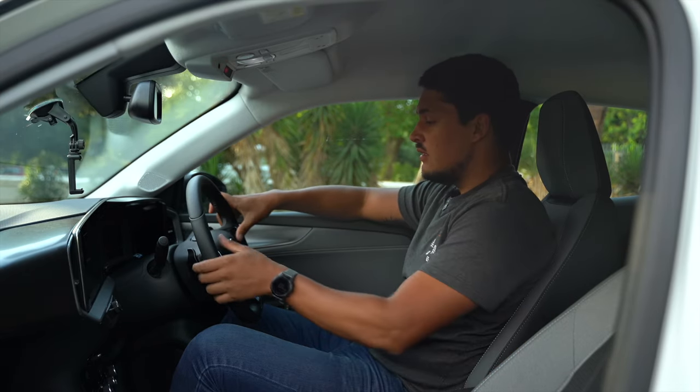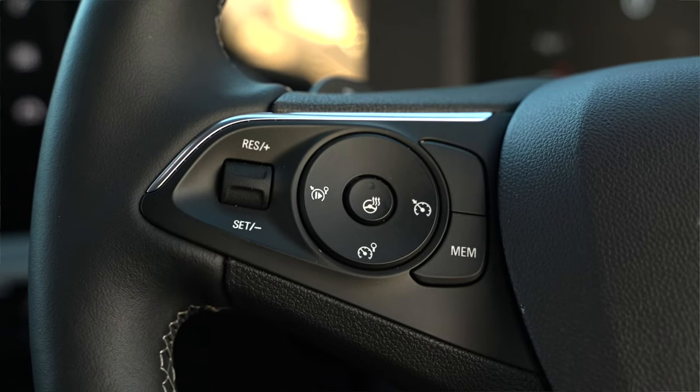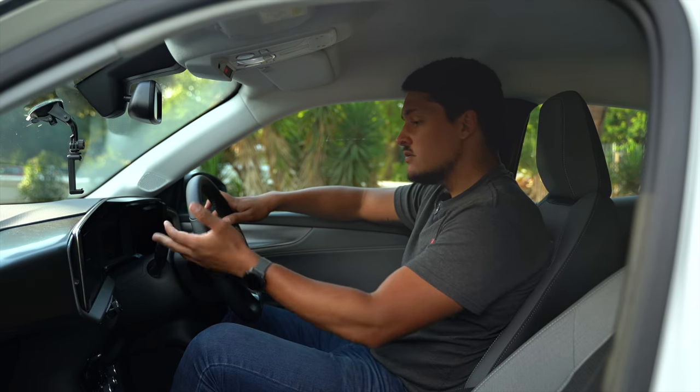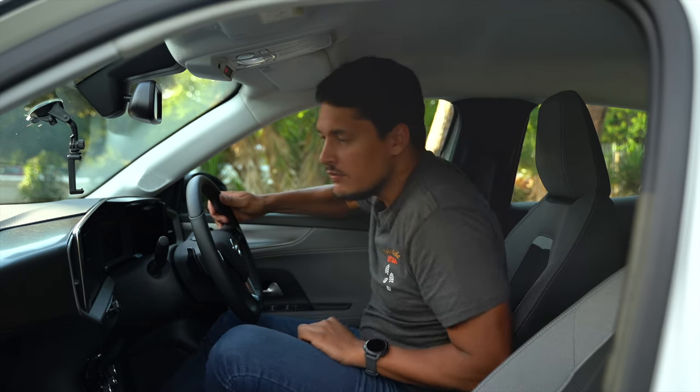I can see everything in front of me. I've got nice touch radio controls as well as a heated steering wheel, which I've never found to put to use, but it's a nice to have. Your cruise control, your pedals, as well as your indicator on the correct side — which is on the left.